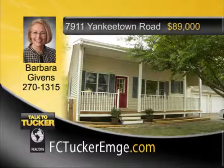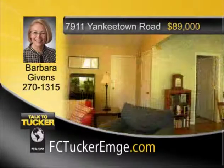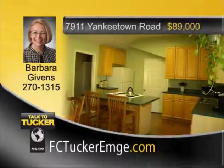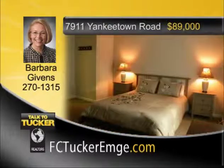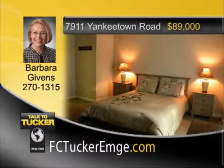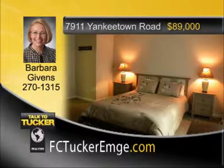This is the best of both worlds right here. You can have the country life setting and only be minutes from Newburgh or Boonville. This is an amazing two-bedroom, one-bath, open-floor plan with lots of natural light. Very low utilities, a two-and-a-half-car attached garage, privacy fence, new front porch, freshly painted interior, ceiling fans, per-seller new roof, furnace, air conditioning, replacement windows, landscaping, and great neighbors. Homeowner's warranty included. This is a wonderful starter home. Talk to Barbara Givens at 270-1315.